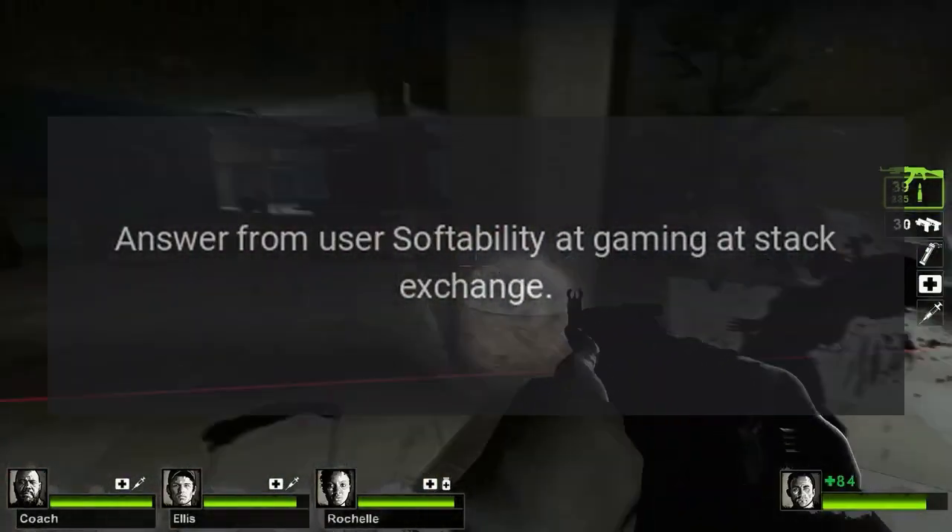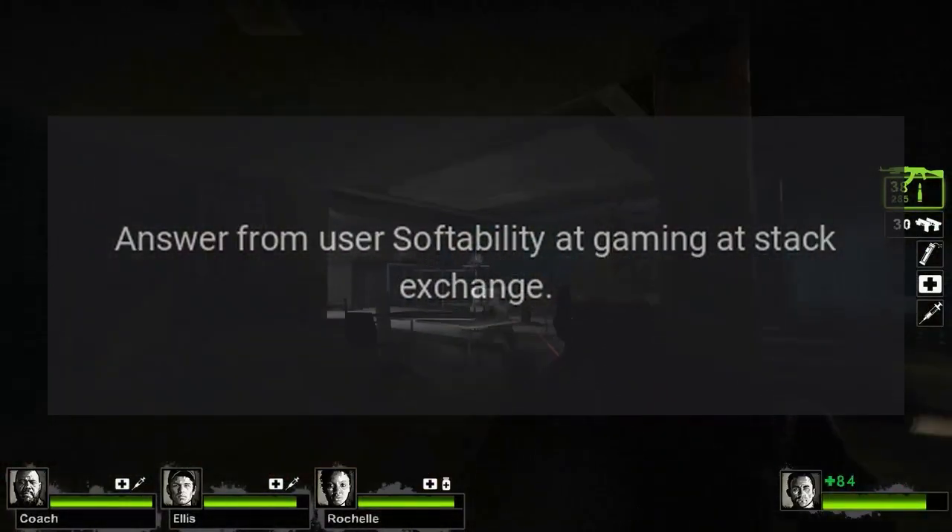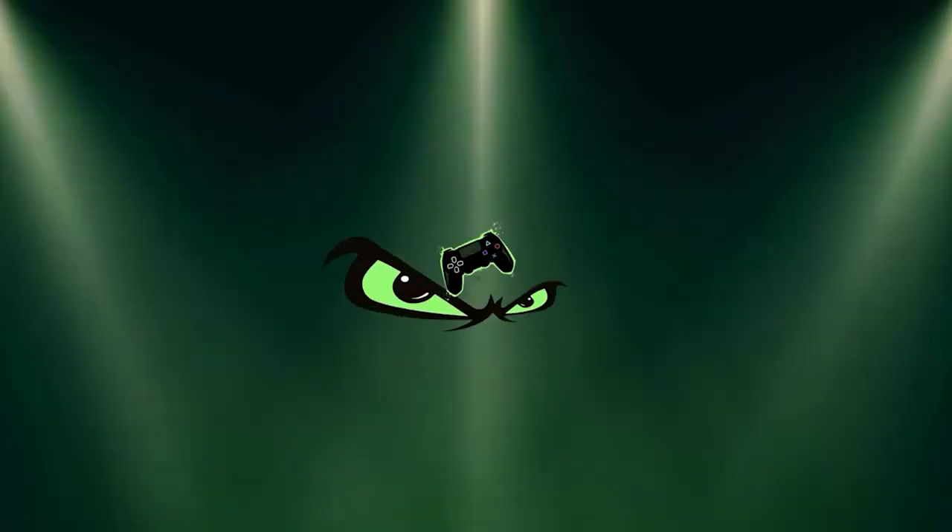Answer from user Soft Ability at Gaming Stack Exchange.